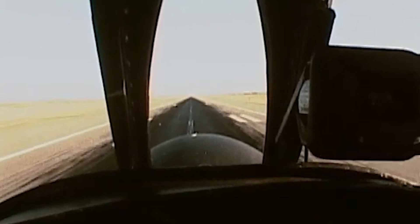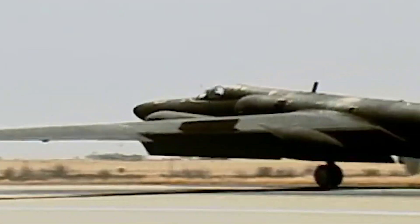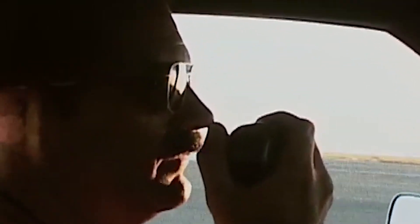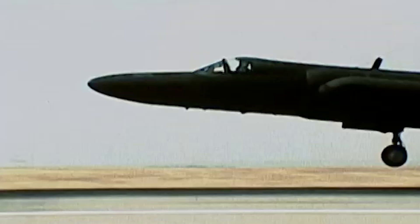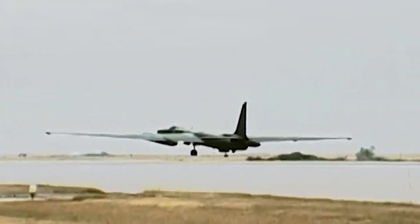The bicycle arrangement meant that the U-2 was prone to rolling if not perfectly aligned with the runway. So for additional support during landing, chase cars would provide U-2 pilots with real-time guidance over the radio, helping them judge the height above the runway and correct any tilt or roll before the wheels touched down.